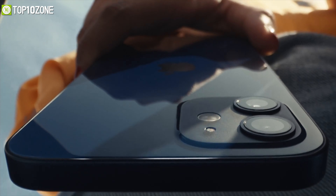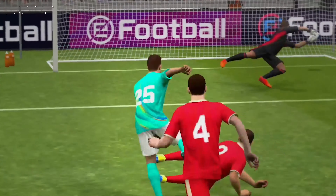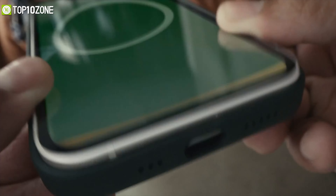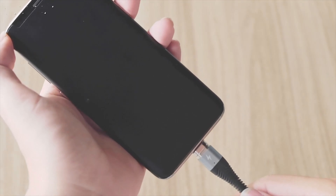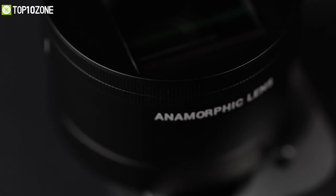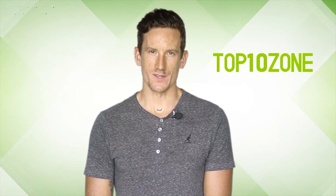The new iPhone 12 series is here in all its glory, and so are its accessories. This year Apple decided to spice up the game with their MagSafe, which unlocks a totally different way for accessories to interact with the iPhone 12. In today's video we are going to show you the top 10 best iPhone 12 accessories that you can use with your iPhone 12 to its full potential. So without further ado, let's get started.